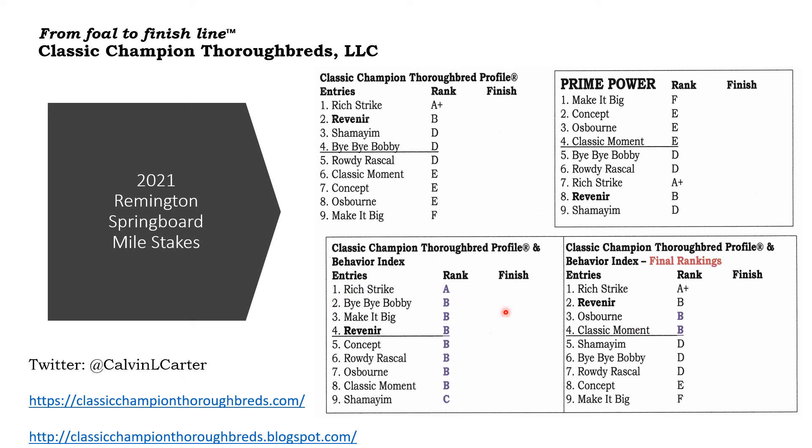Thank you for watching the video and good luck with your wagering. If you'd like more information about my success picking yearlings at sale, you can contact me through my website here or message me on Twitter, Calvin L. Carter. Thank you for watching.